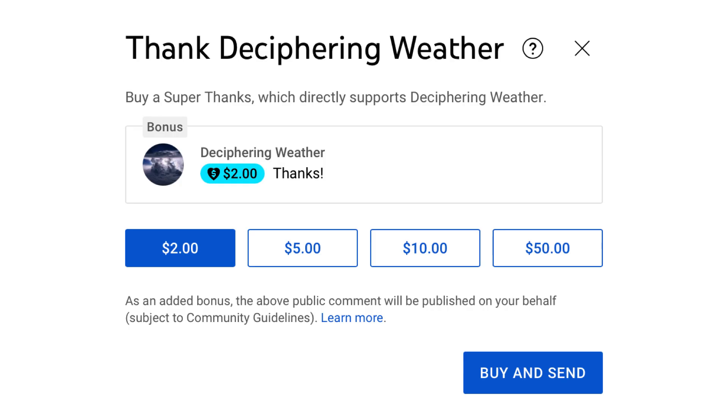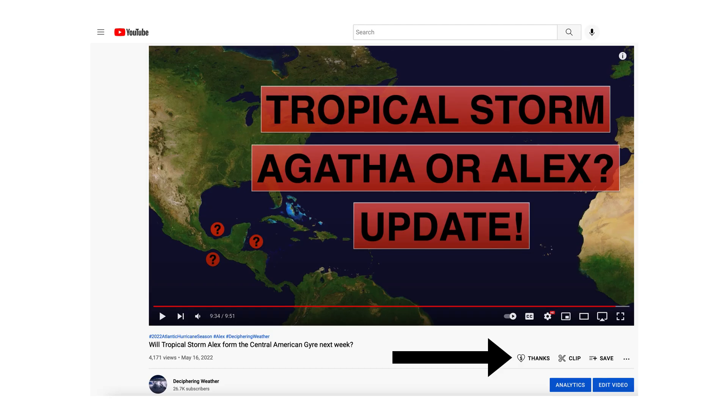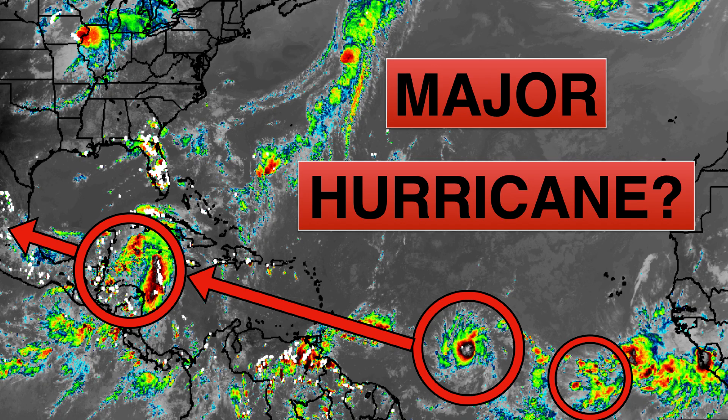As a reminder, we have Superthanks available on Deciphering Weather, so if you'd like to donate to the channel, please go down to the heart button where it says thanks. Thank you for watching this video. If you liked it, please hit the like button and leave a comment. Please share this video with your family and friends on social media. And if you're new and not subscribed yet, hit the subscribe button and notification bell to get all of my upcoming videos. Thank you and have a great day.